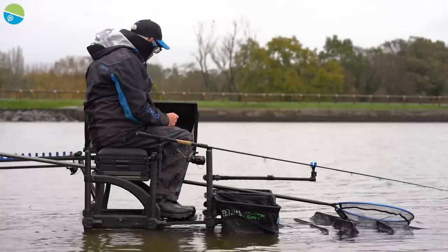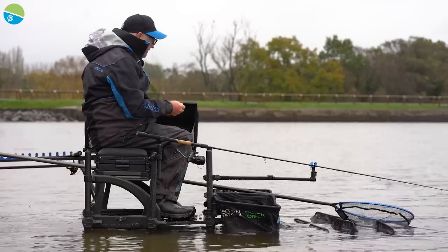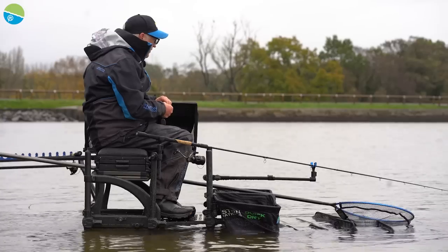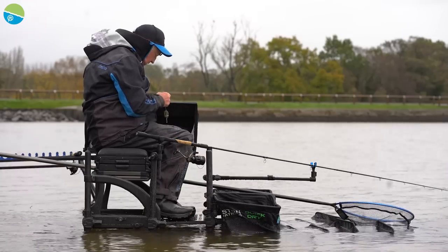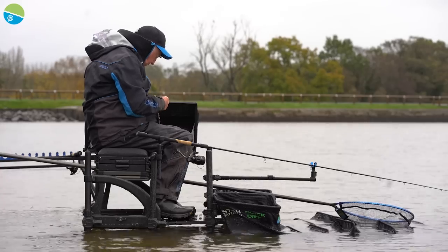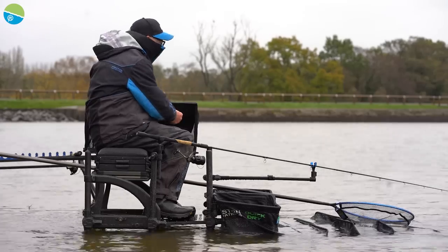You definitely need a rod rest that is going to hold the rod in position. Sometimes the bites are incredibly vicious and they do literally pull your rod off the rod rest sometimes. So you've got to be ready for them. My advice is when you come, use a rod rest of some description that's going to grip your rod, because they are proper vicious bites some days.